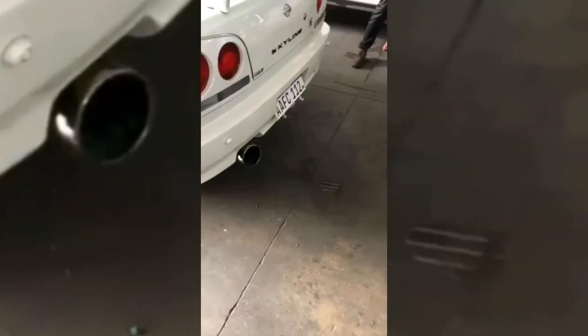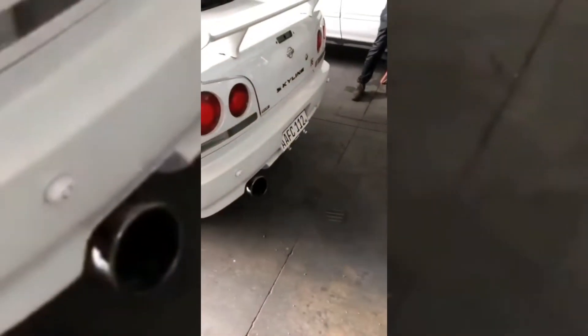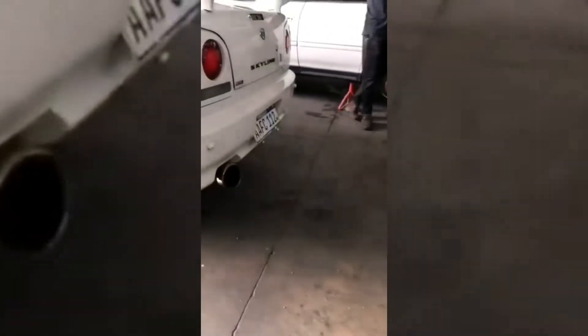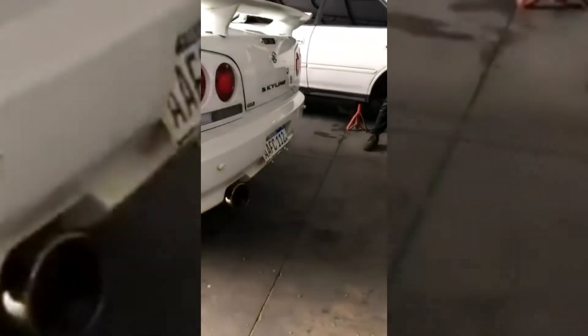I'd take the GTR still. This thing sounds good, spits a good flame, doesn't sound too goofy.